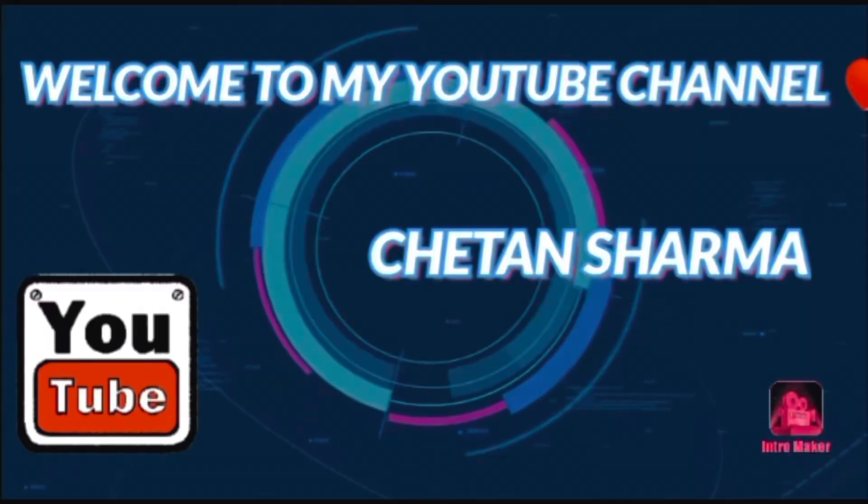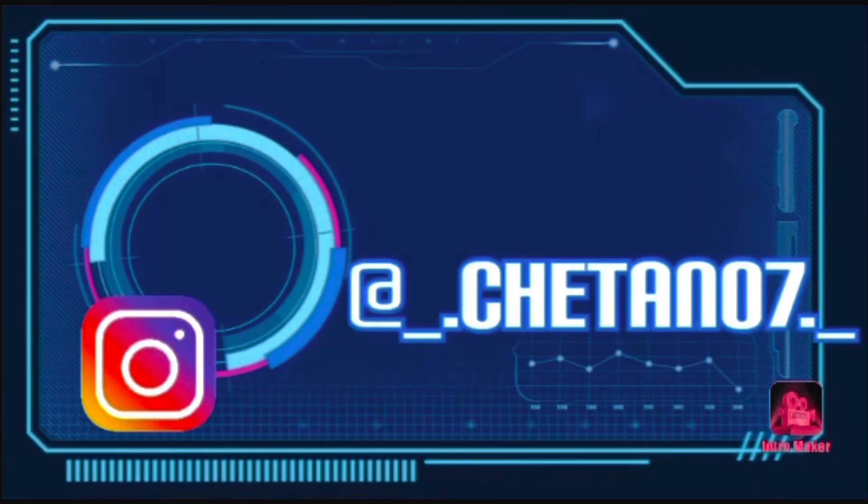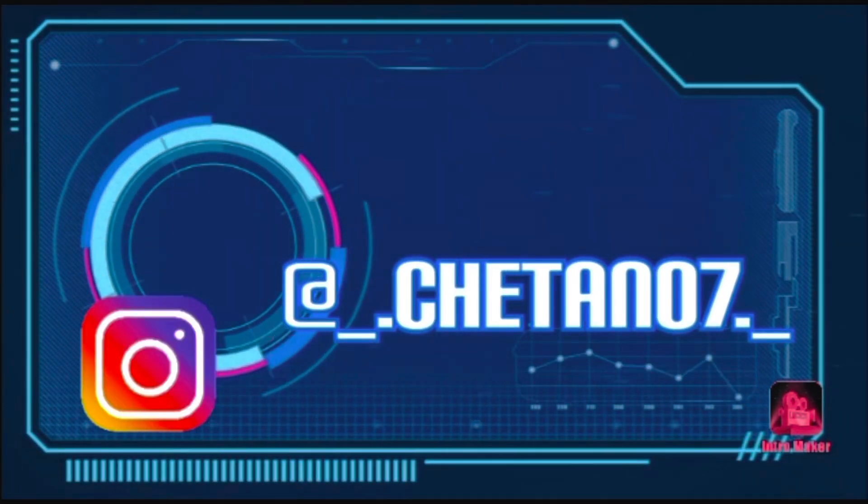Hey guys, welcome back to my YouTube channel. Today's video is very special because I'm going to tell you that if you have 60% in commerce stream and still want to join Merchant Navy and become an officer, this video is for you. I'll go ahead with my topic: how to join Merchant Navy in GP Rating Course.